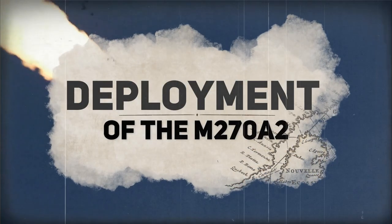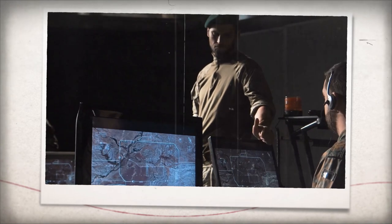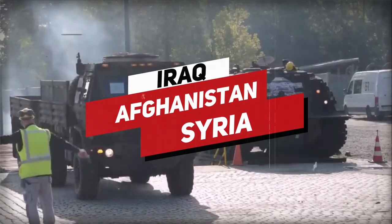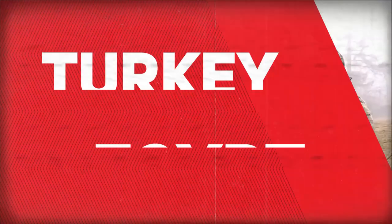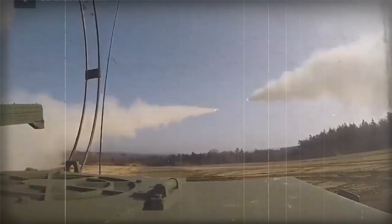Deployment of the M270A2. The US Army has deployed the MLRS M270A2 in various conflict zones worldwide, including Iraq, Afghanistan, and Syria. Other countries that have acquired the system, such as Turkey, Egypt, and Saudi Arabia, have also used it with great success. The M270A2 has been a highly effective weapons system in these conflicts, providing accurate and responsive fire support to ground forces and helping to neutralize enemy positions and threats.